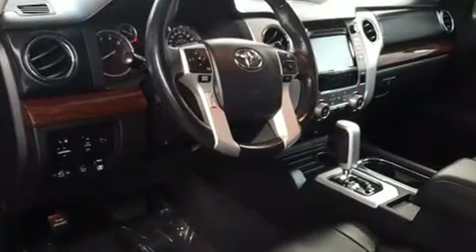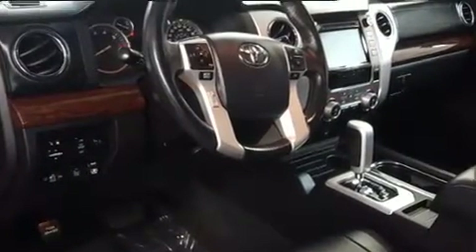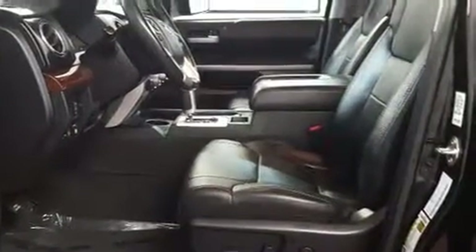Toyota ensures the safety and security of its passengers with equipment such as dual front impact airbags with occupant sensing airbag, head curtain airbags, traction control, brake assist, ignition disabling, and four-wheel disc brakes with ABS. Various mechanical systems are monitored by electronic stability control, keeping you on your intended path.